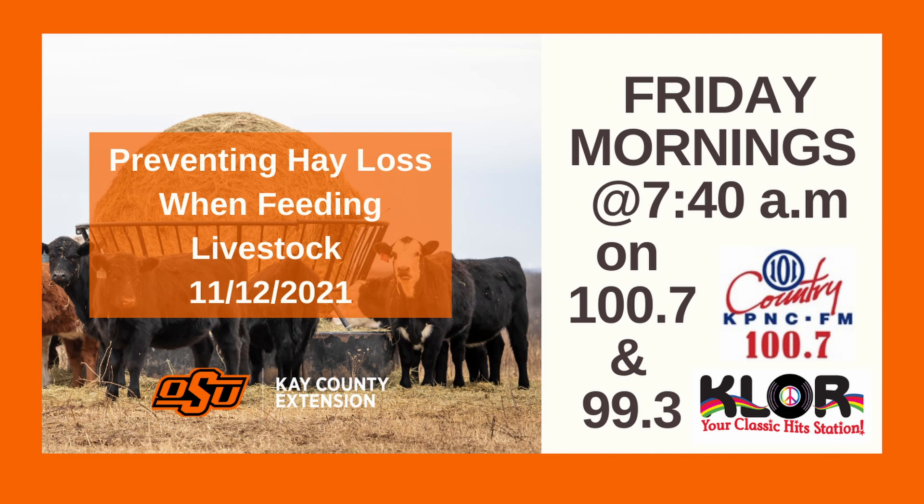So last week we talked about those huge round hay bales and how to store them. You said last week that we would talk more about the hay bales, but this time how to feed them. Yeah, we're going to talk about the different options for feeding them and how much loss is associated with each of those options.